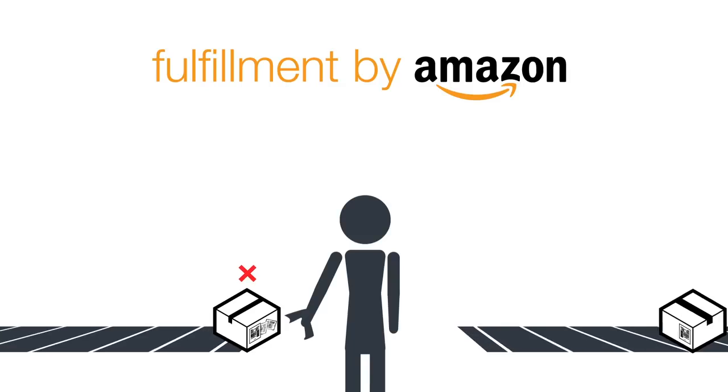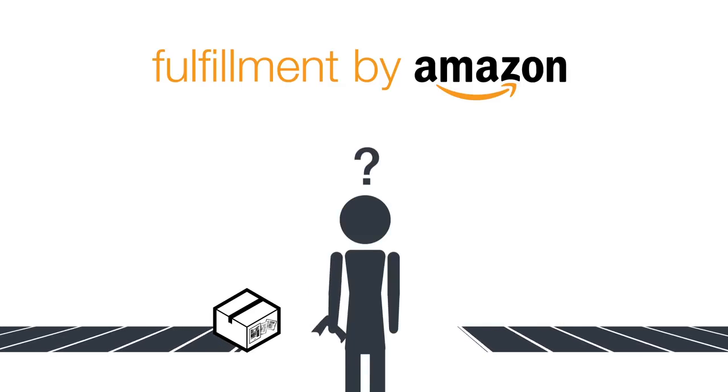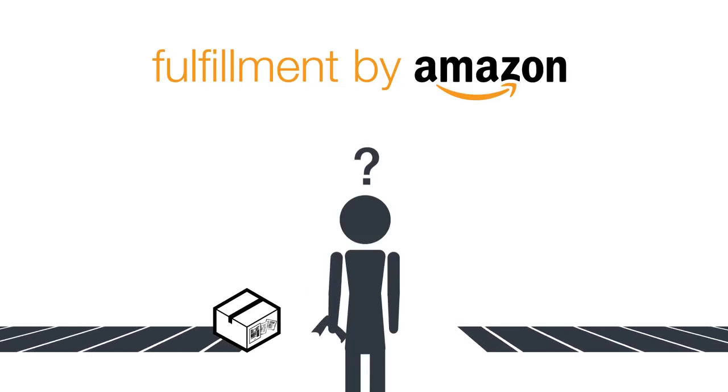Otherwise, we can encounter problems while processing your items, such as determining what your item is, who it belongs to, or where it has to go.